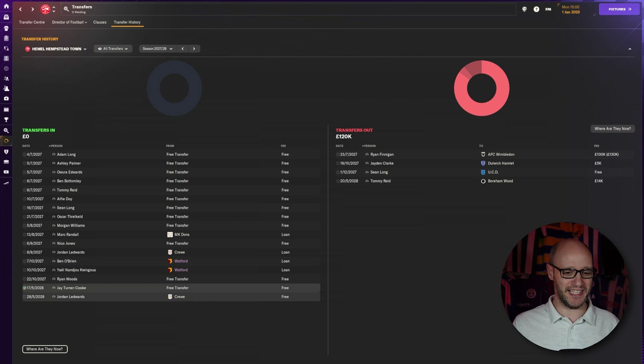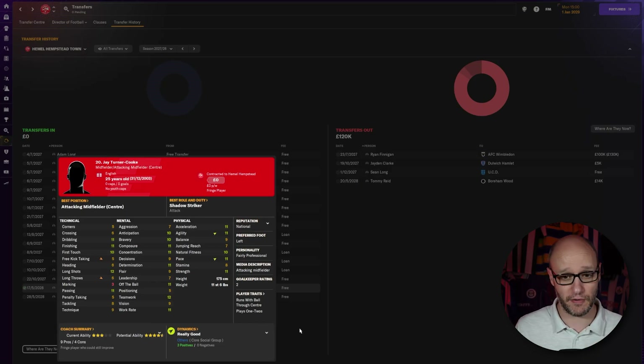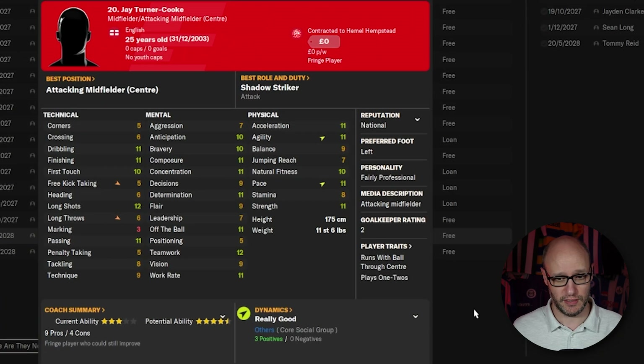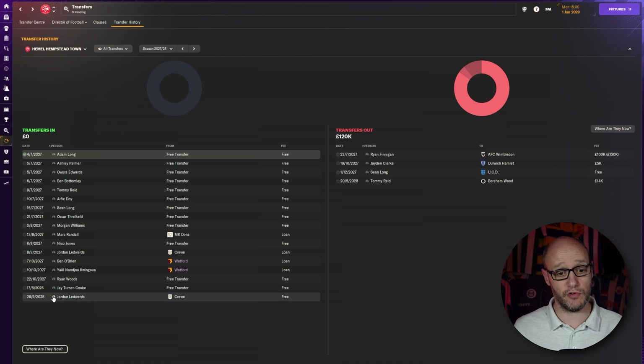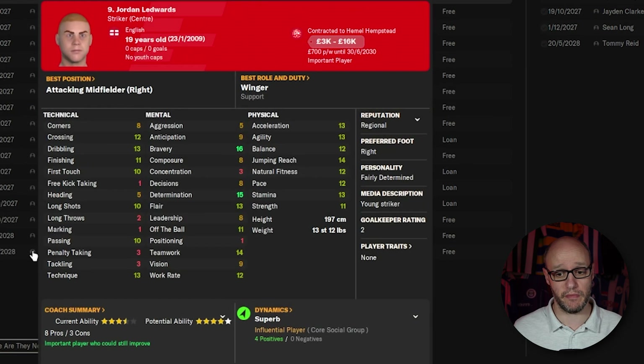Let's jump into the transfers. Instead of going into their profiles, I think this is just a good summary way of doing things. Jay Turner Cook — he's on a non-contract, so pretty good. He has come from Luton on a free transfer. Left-footed and he can play in a CAM, and I think he can actually play left and right as well. Then we loaned Jordan Ledwood — remember him last season? He played eight games and scored six goals. We've now brought him in on a free.